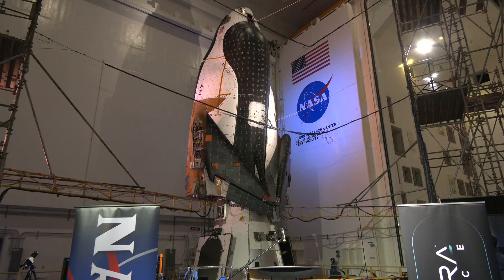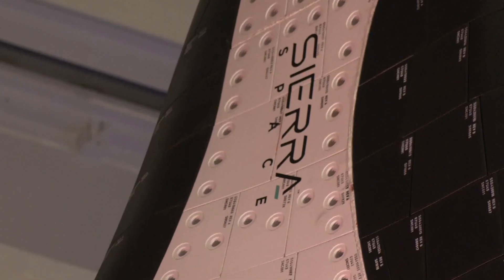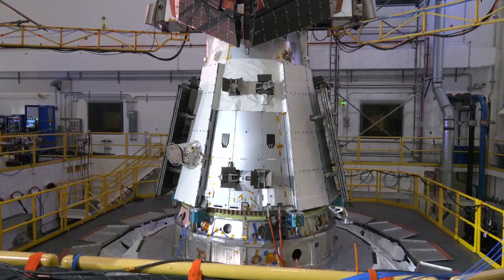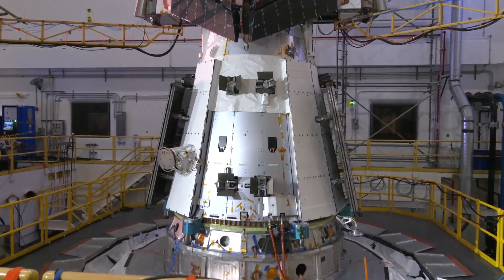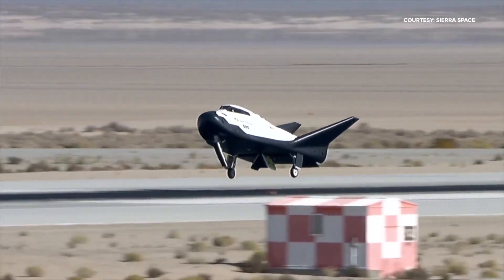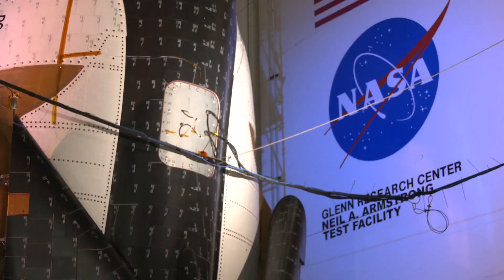The goal is for it to be a reusable craft that can resupply the International Space Station. The CEO of Sierra Space says the space plane will be able to fly 250 miles up to the ISS with people and cargo, then return to Earth and land on a runway virtually anywhere on the planet.